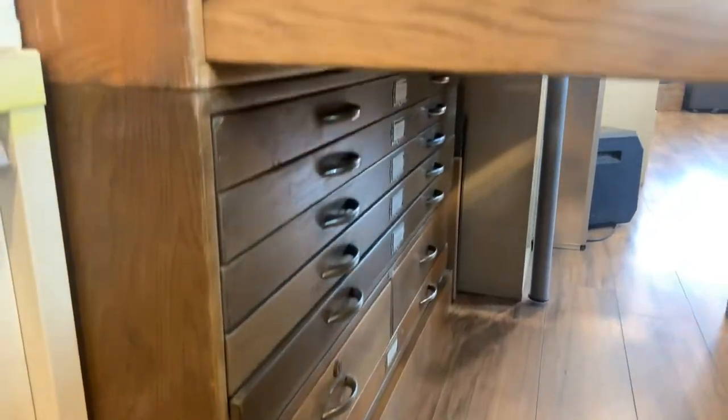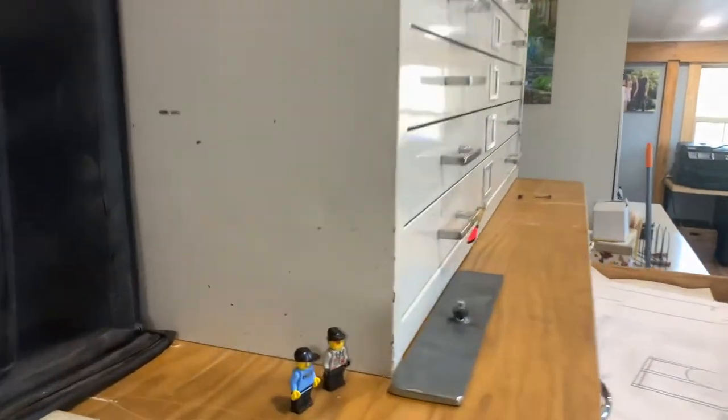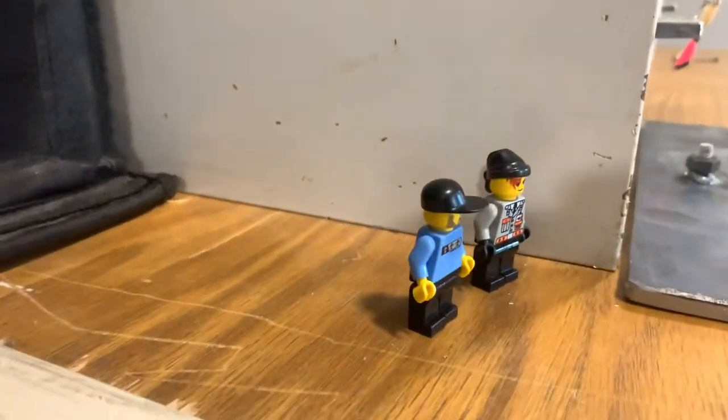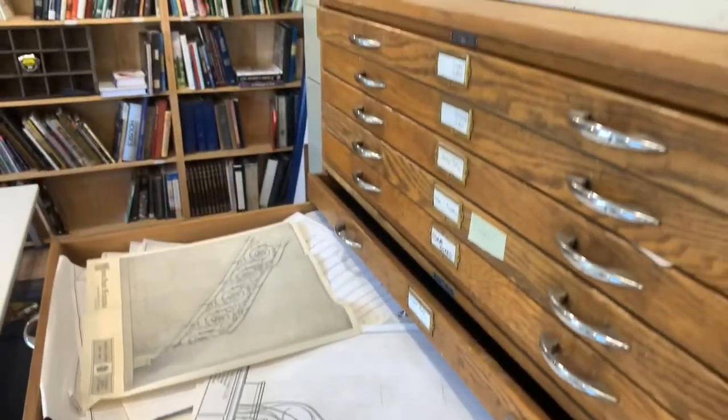Another important aspect of the studio space is my flat file drawers, which store over 25 years of drawings — everything from railings to gates to different sculptures that we've done.